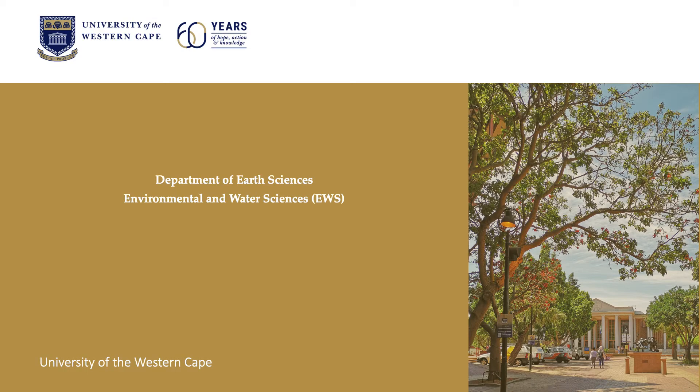Hi, I'm Dr. Soumeya Clark and I'll be telling you a little bit about the Department of Earth Sciences and our environmental and water sciences curriculum, course program, and some of what you are likely to be doing within this course, and also what kind of careers it opens up for you once you have your degree.